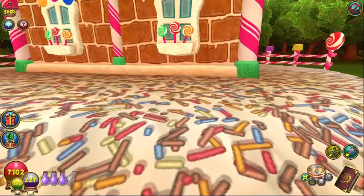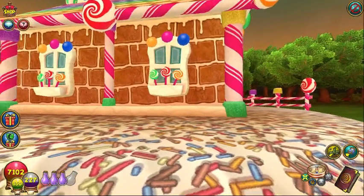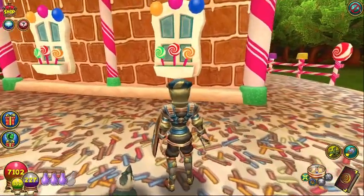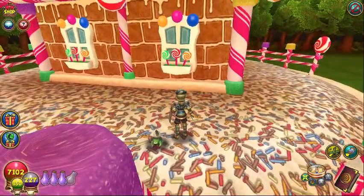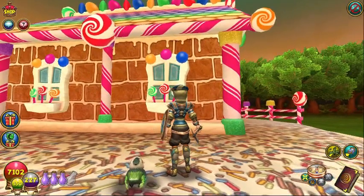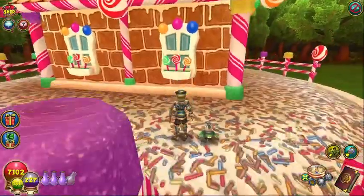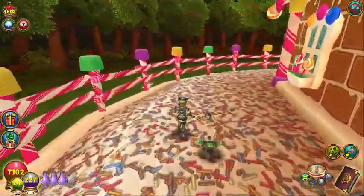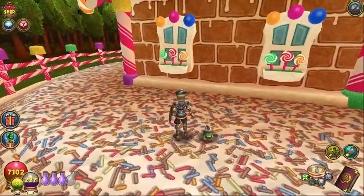I wonder if I can see that if I back up some more. But the roof itself is rainbow colored — yellow, green, purple, and pink. A nice little rainbow roof. They didn't miss a trick with this house.